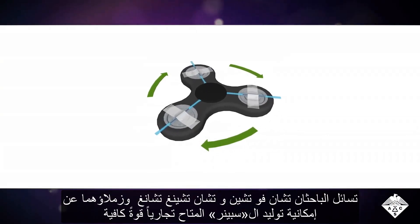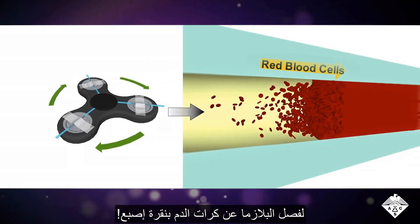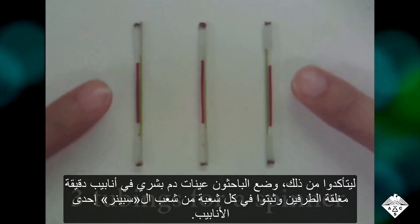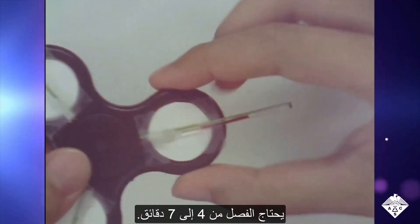Qian Fu Chen, Qian Cheng Cheng, and colleagues wondered if a commercially available fidget spinner could generate enough force to separate plasma from red blood cells with the flick of a finger. The researchers placed human blood samples in tiny tubes, sealed the ends, and taped a tube to each of the three prongs of a fidget spinner. They found that by flicking the spinner three to five times — allowing it to come to a natural stop in between flicks — they could separate about 30% of the plasma with 99% purity. The separation required only four to seven minutes.